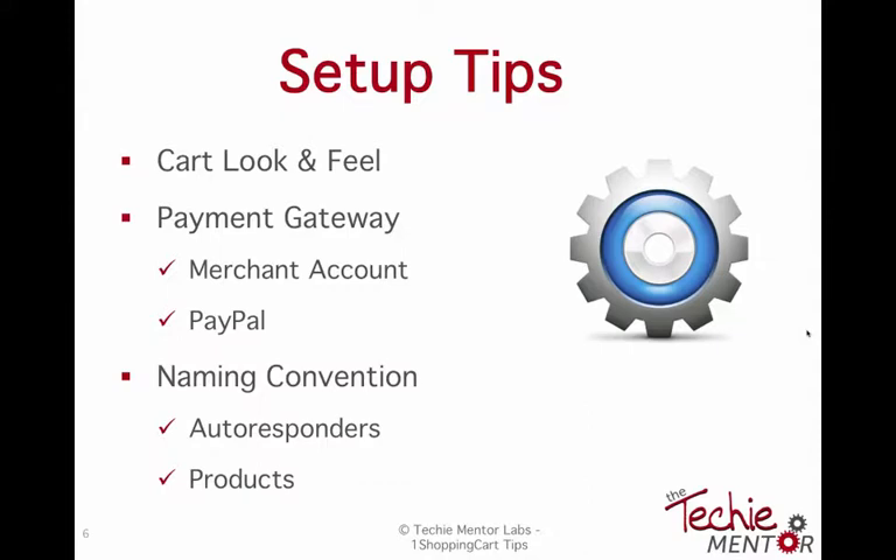PayPal is my payment system, just like a merchant account such as Authorize.net would be for others. One Shopping Cart puts a face on PayPal — when you buy something from me and click the button, it takes you to my shopping cart interface branded to Techie Mentor. When you fill everything out and click buy, it transfers you to PayPal to make the payment. But everything funnels back through One Shopping Cart, giving me much more reporting capabilities — I can see what products are selling, what aren't, and all that tracking data.